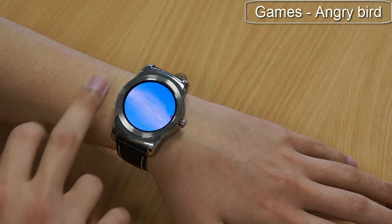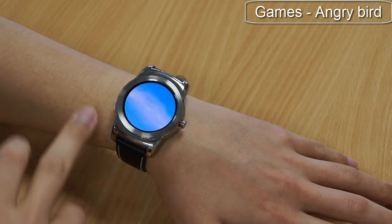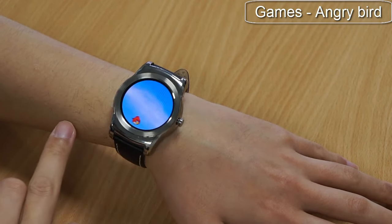The slingshot gesture might be particularly suitable for gaming interaction, such as the famous Angry Birds game. Pressing and releasing the watch face can launch and shoot the angry bird towards the enemy.